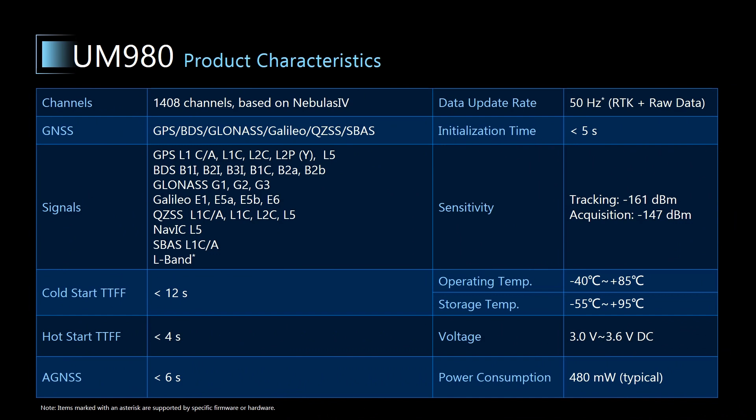This table shows the basic features of UM980. Apart from the advantages mentioned before — low power consumption, high sensitivity, and data update rate — UM980 can track new signals such as GPS L1C, GLONASS G3, Galileo E6, and NavIC L5. Moreover, UM980 supports a wide range of SBAS, including K-SBAS in Korea, A-SBAS in Africa, and SPAN in Australia. The time to first fix is also improved, with cold start TTFF less than 12 seconds, hot start TTFF less than 4 seconds, and with AGNSS the TTFF can be reduced to within 6 seconds.